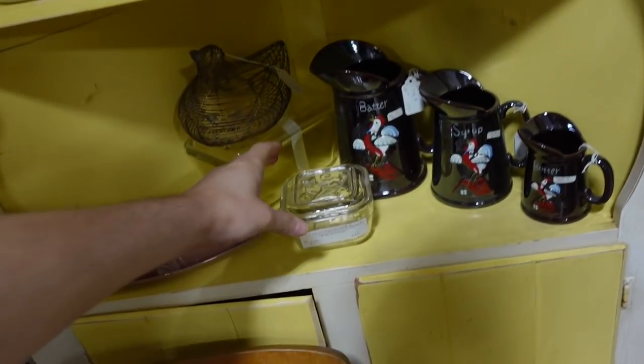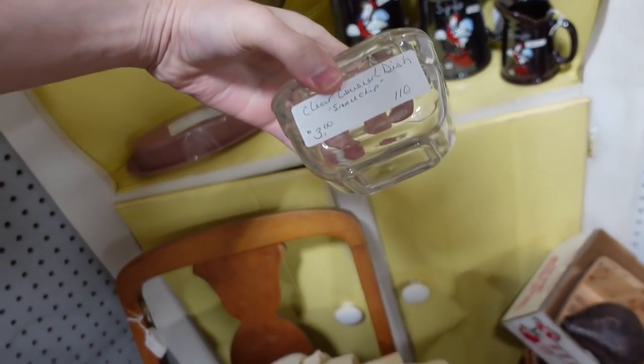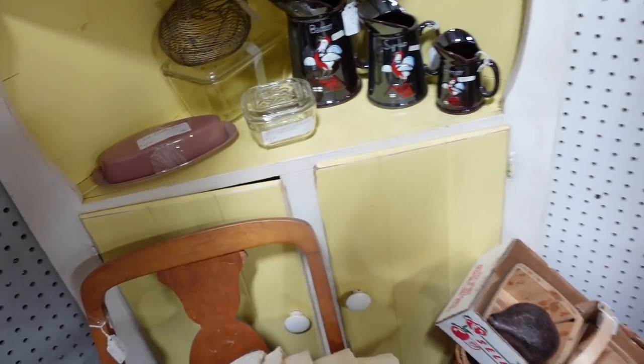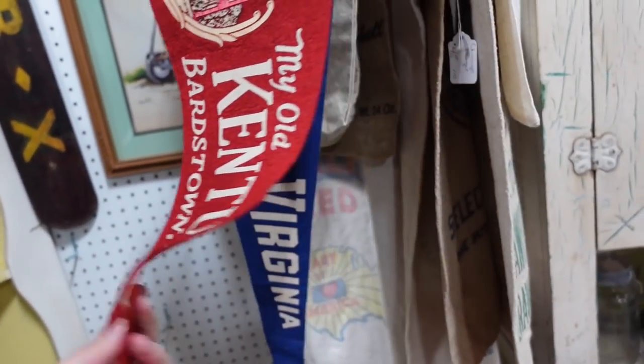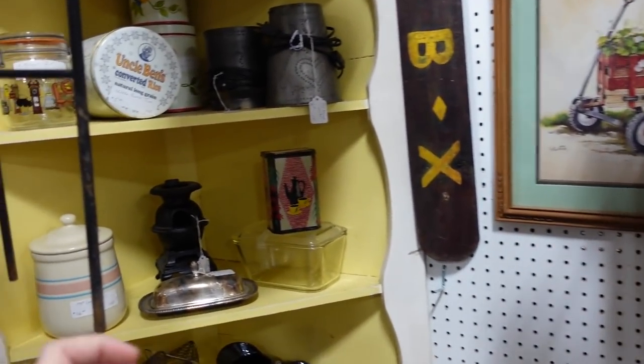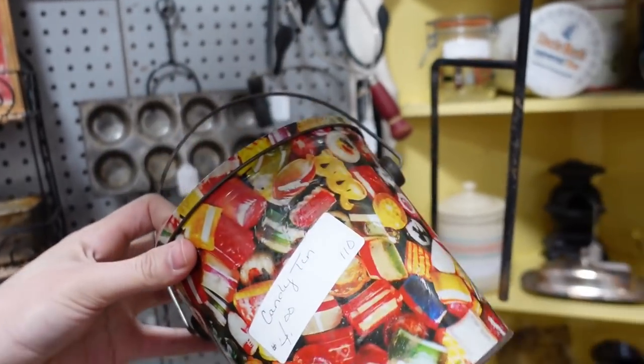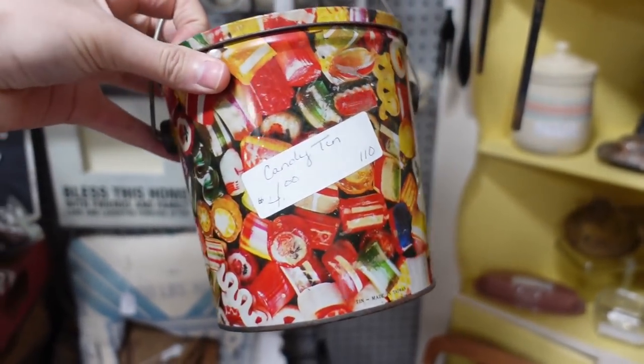This is an Ivy refrigerator dish — oh, it has a small chip. Okay, I won't do it then. Some pendants. Last time I left that candy thing and now I'm here again — do I want it? It has ribbon candy all over for $4.